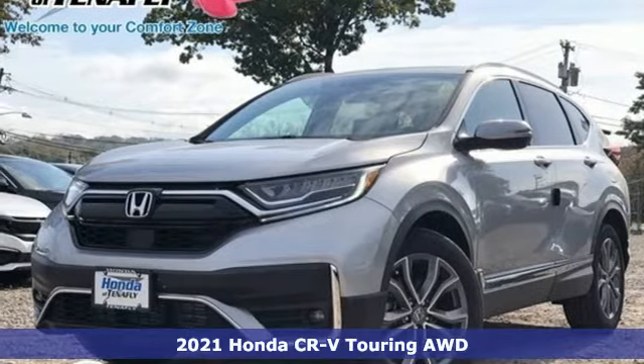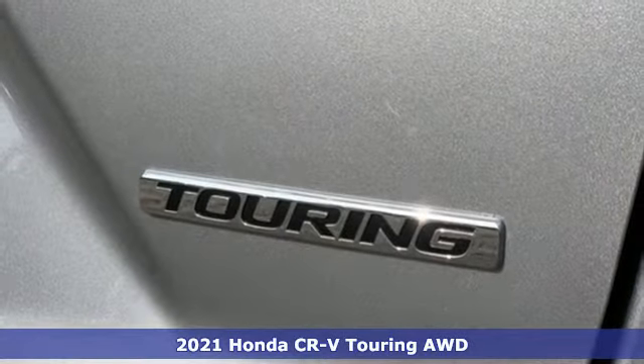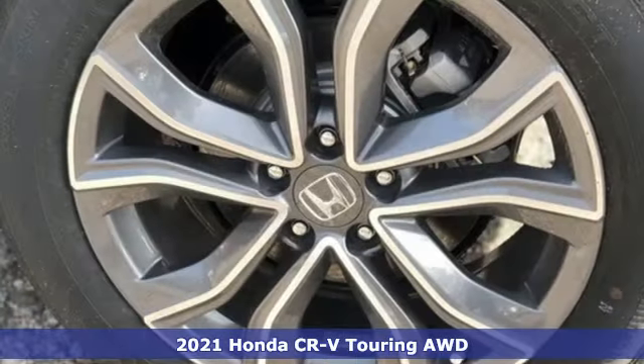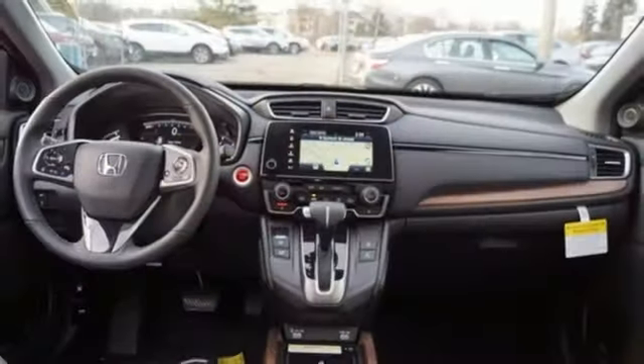Here's a new 2021 Honda CR-V. Check out this CR-V's fuel efficiency numbers, safety measures, and cargo capacity, and you'll be glad to drive it for the long haul. Plus, it offers an exciting list of features.